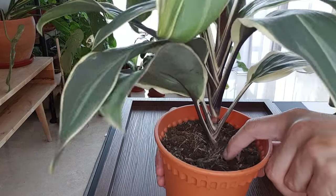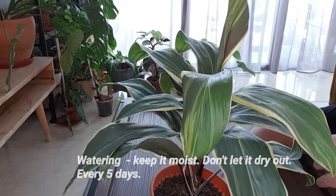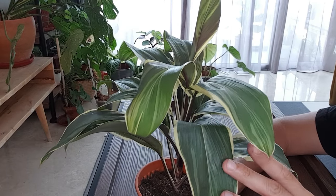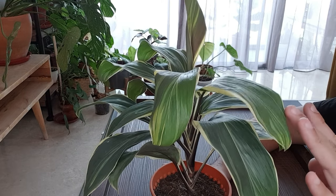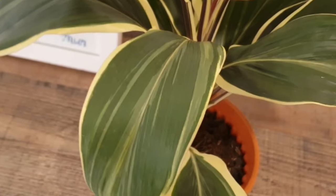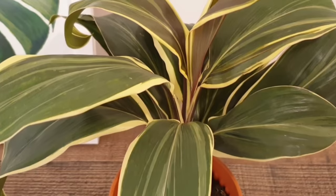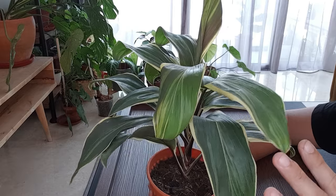Watering: this plant doesn't like to dry out, so water it when the top one inch or so of the potting medium is dry, and never let it dry out totally before you water. In my case, I water this once every five to seven days depending on the weather. This Cordyline likes to be misted — I mist it almost every day, even the leaves, but just make sure there is very good air circulation so there will be no fungal or bacterial infection due to stagnant water droplets on the leaves.